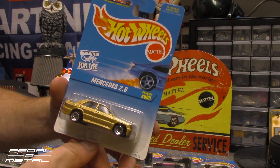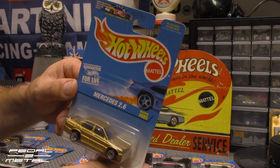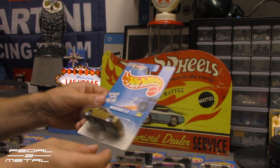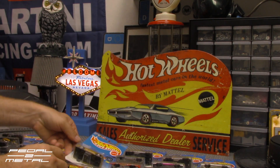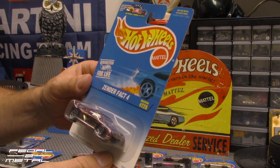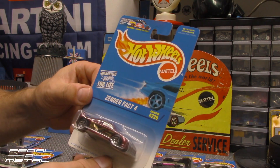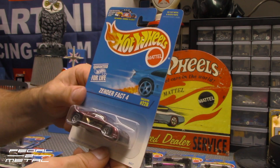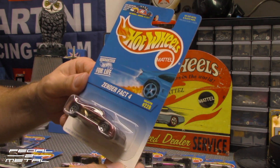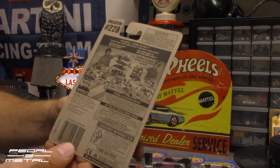Next up we have the Mercedes 2.6, which was a 190 Mercedes in gold. It just says 'European styling' on the bottom. Next up we have a Zender Fact 4. If you're not familiar with Zender, they were big in the 80s and early 90s — they made body kits and wheels mostly for German vehicles. They did make a couple of their own cars, and you can find them in the Road & Track special issues.